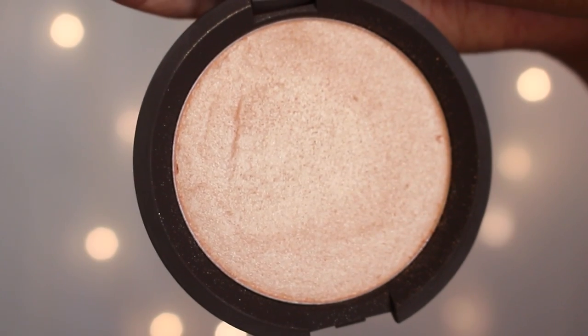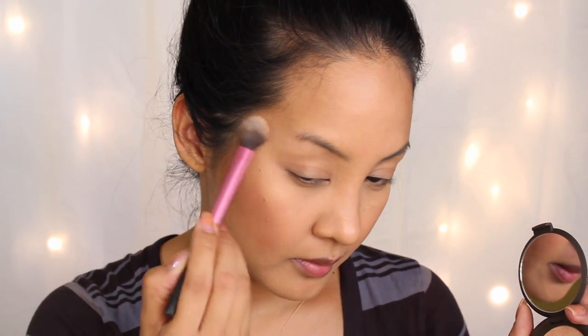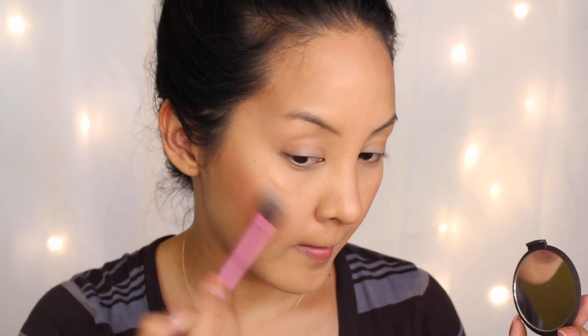Now I'm going in with the BECCA Highlighter in Champagne Pop by Jaclyn Hill. This highlighter is life — I'm not even kidding. It not only lasts on your skin a very long time because it's so highly pigmented, but it gives you the most beautiful luminous glow.